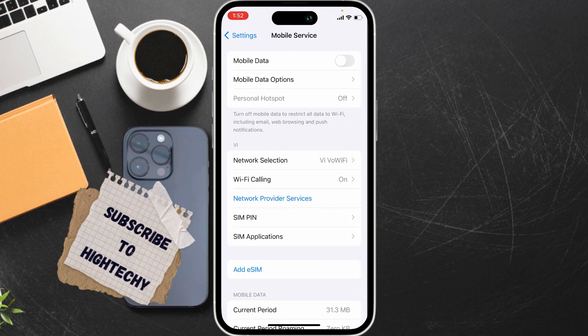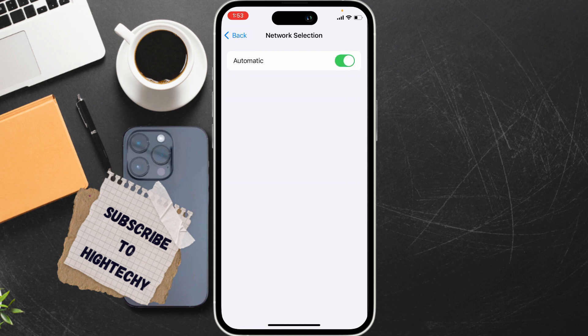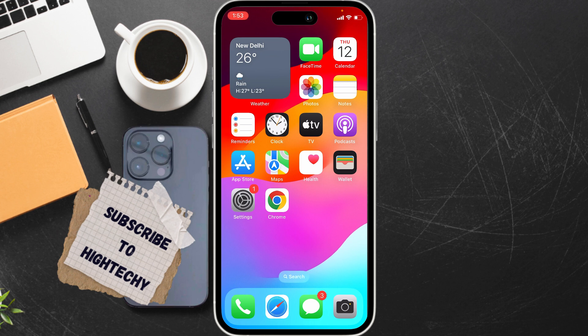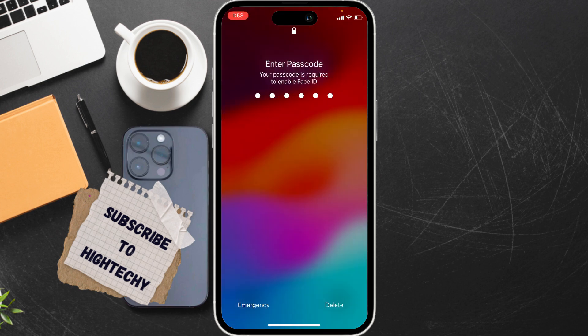Tap on Mobile Service or Cellular. From here, tap on Network Selection and make sure it is set to Automatic. The third fix is to force restart your iPhone. For this, press the volume up button once, volume down once, then hold the right side key until the Apple logo appears and restart it.